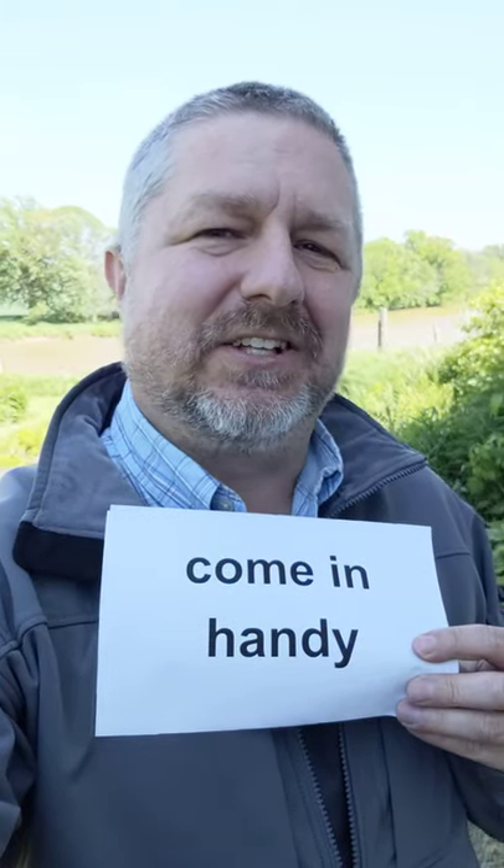In this English lesson, I wanted to help you learn the English phrase "come in handy." When we say that something might come in handy in English, it means that it is something that might be useful.